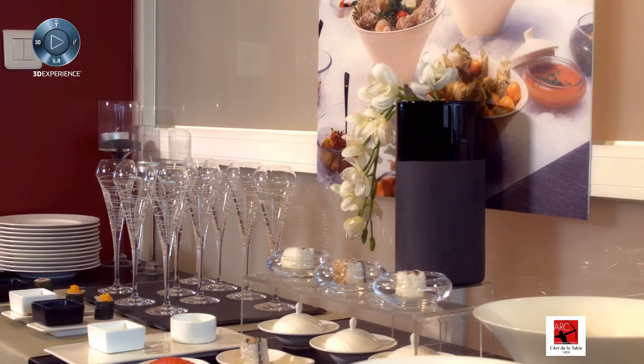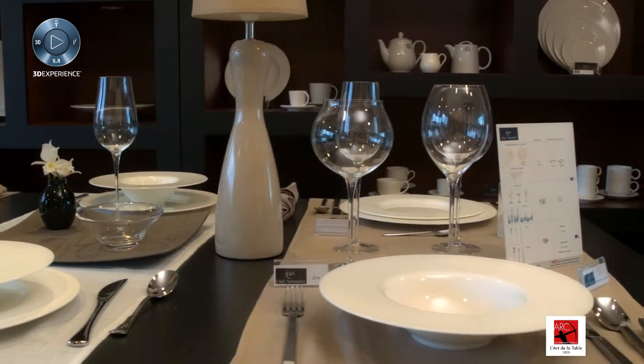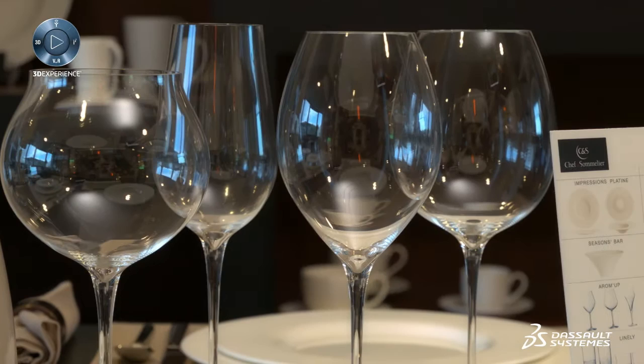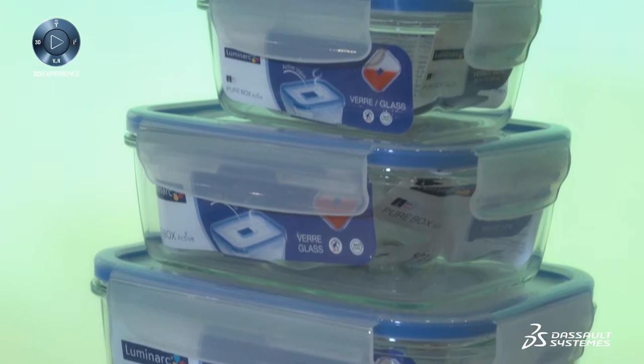ARK International is the world leader in tableware. We manufacture glass products, mainly to place on the table: stemware, tumblers, plates, dishes, with locations around the world.